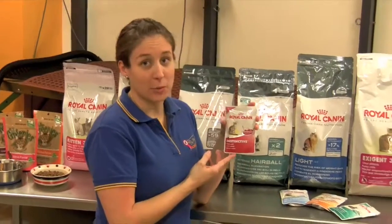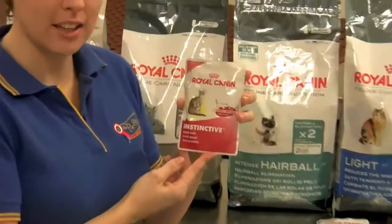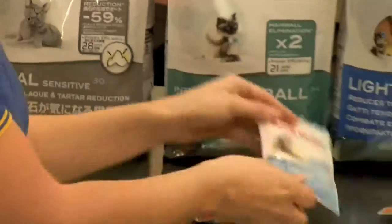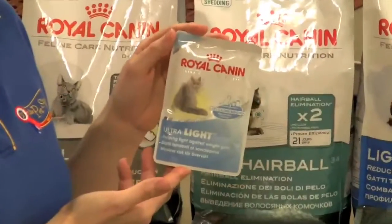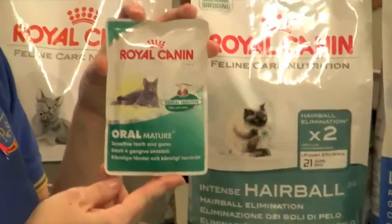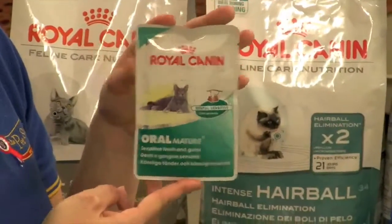We also have a range of wet cat food that you can feed your cat in conjunction with our dry food. There's an adult version, a version for overweight cats, one for coat beauty, and one for elder cats that have oral problems.